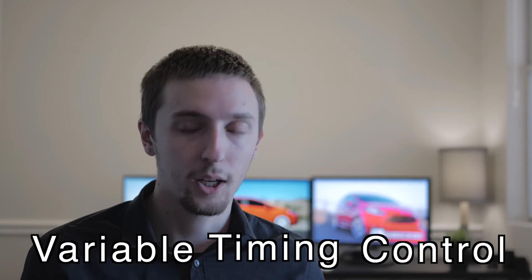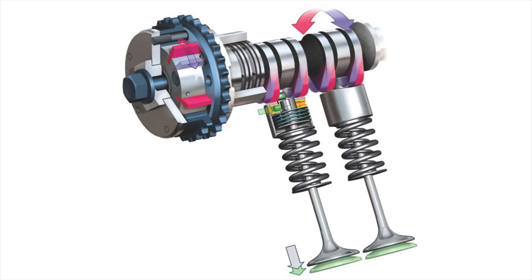Another thing we need to talk about before discussing iVTEC is VTC, which stands for Variable Timing Control. Variable timing control is typically a mechanism found on the end of an intake camshaft — it's essentially cam phasing. It allows the intake camshaft to be continuously variable so that the overlap between the intake and exhaust cam can be infinitely adjustable throughout the RPM range. This system can be used on both camshafts, but for the most part it's only used on the intake camshaft because that's where you'll find the greatest gains.